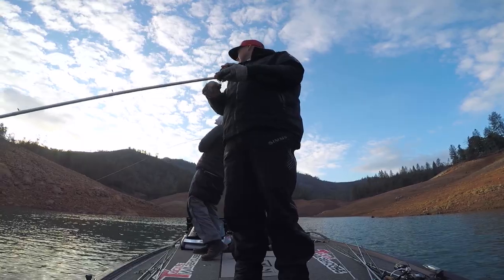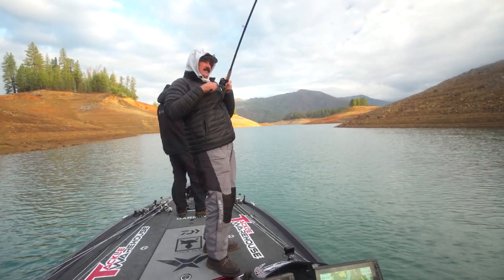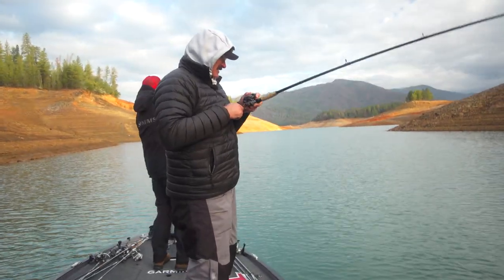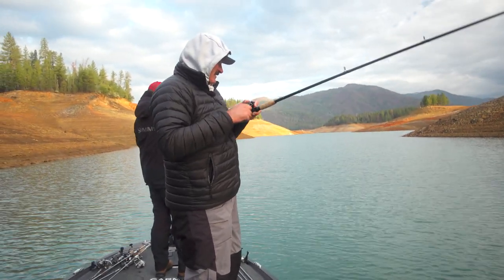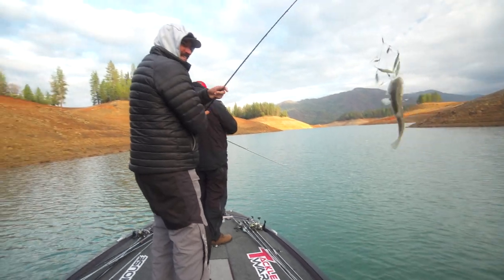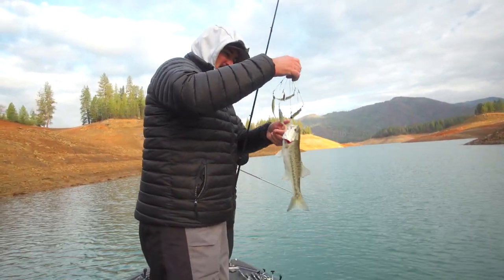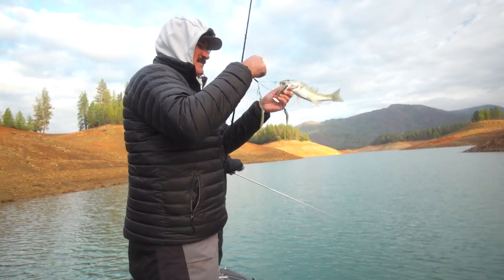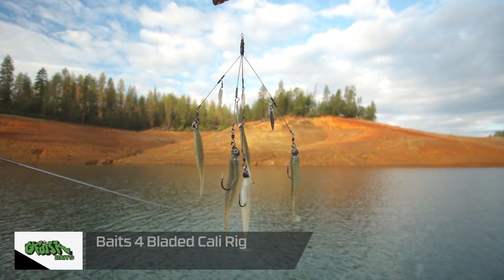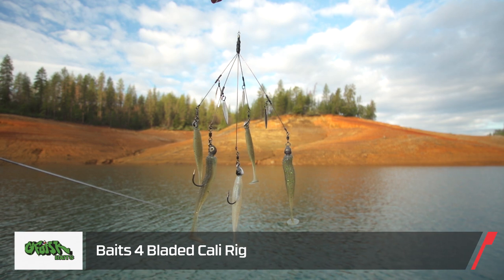A-Rig! What about that? That's kind of fun — he bit it like five times. Biggest bait we've thrown, smallest fish. This is so set up for an A-Rig here — they're just everywhere. He bit the white one too, the middle one, the one that stands out.